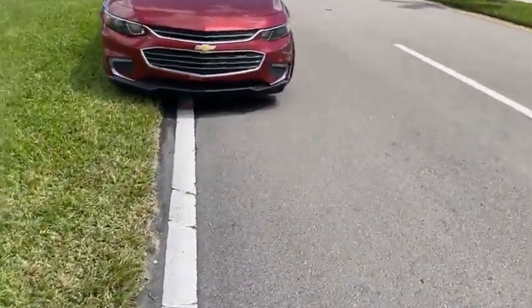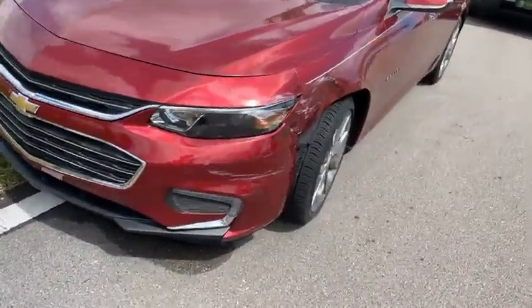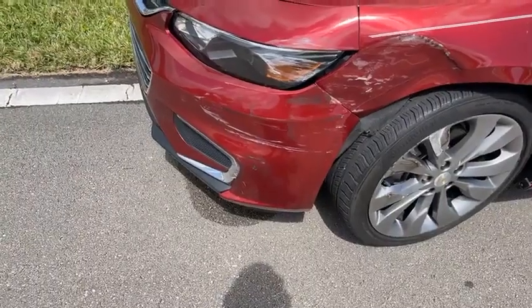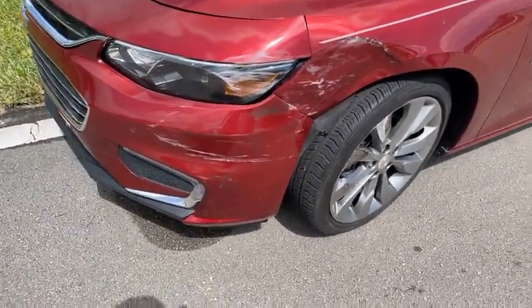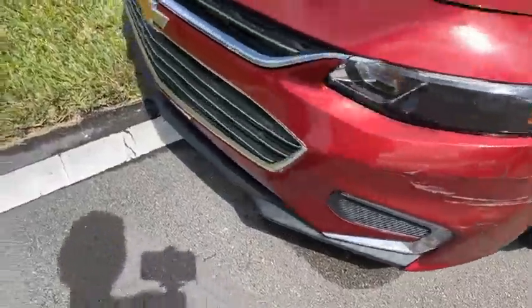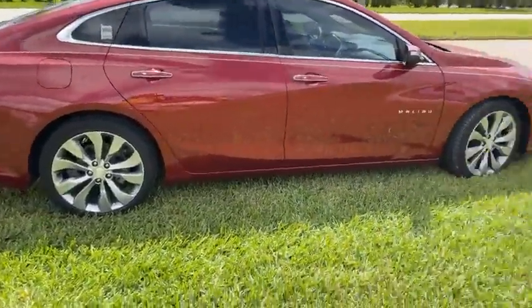For those just joining us: there was a two-car minor collision on Century Village Boulevard between the Chevy Malibu, which sustained left front quarter damage, and the other vehicle. It appears to be a resident — the vehicle has a gate decal.